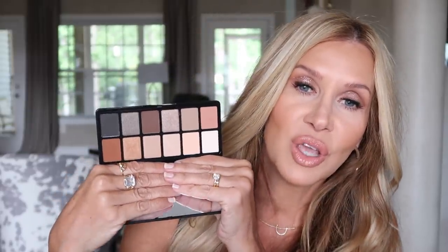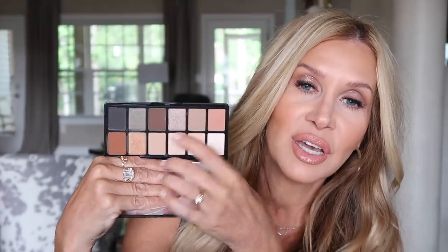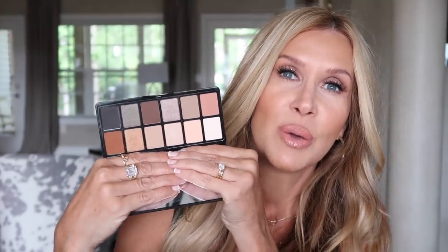This is the LA Girl nudist palette. It looks good in theory, and a couple of the colors are pretty good, but I would just say you could pass on it. Every time I use it, I just don't really love my makeup. I really like most LA Girl things, but I just wanted to show you in case you saw it. Their lip liners are good and their eyeliners are supposed to be good.